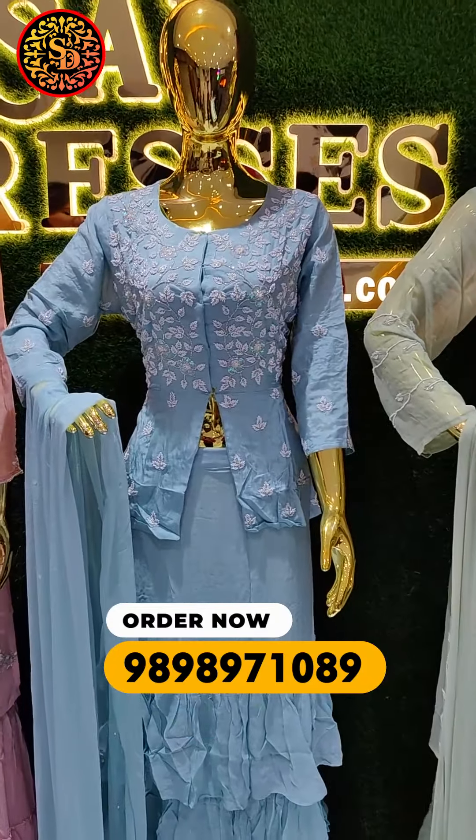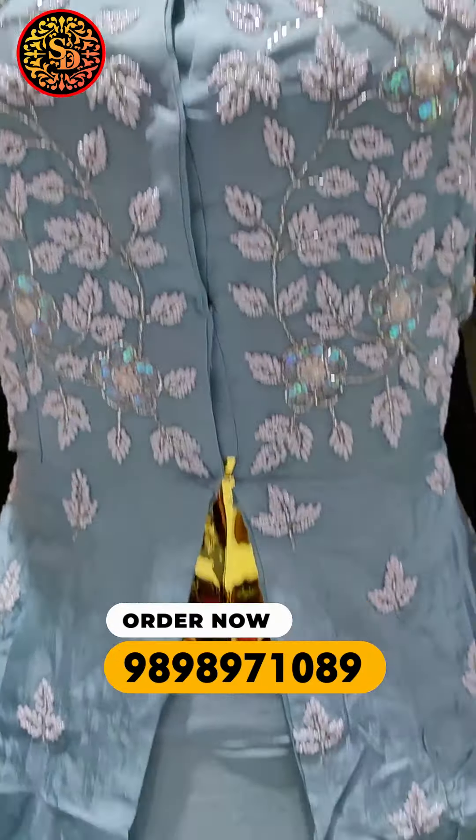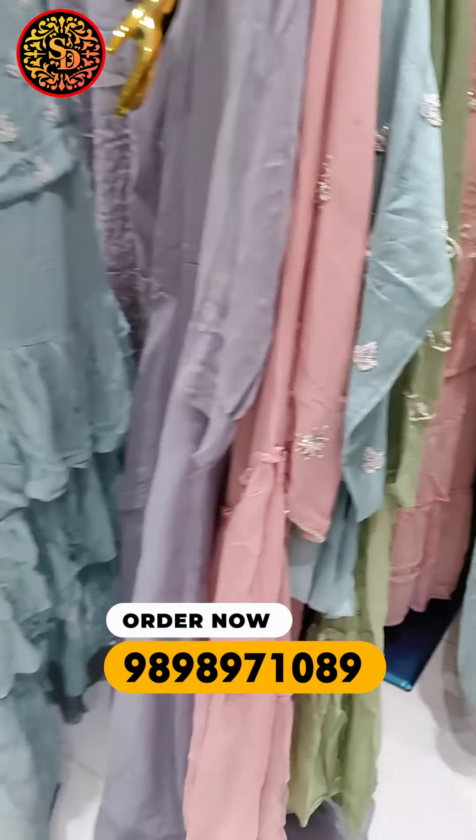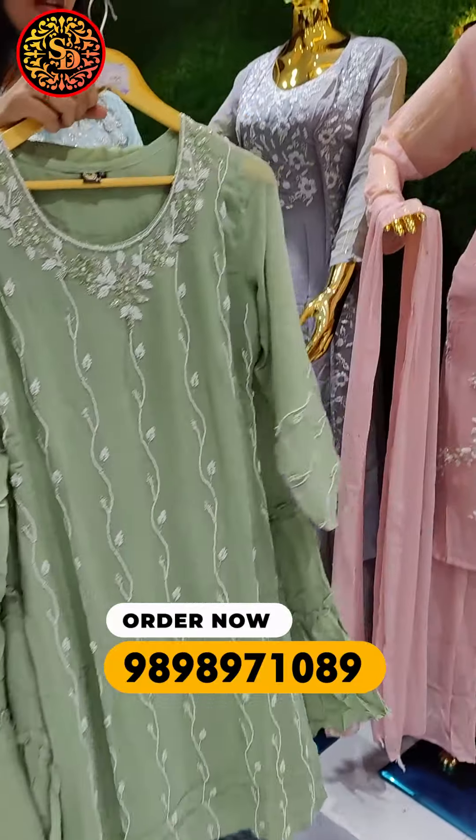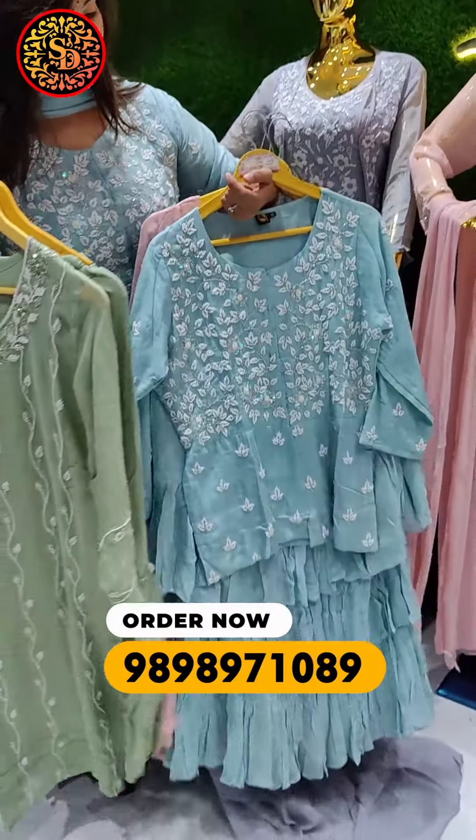The second dress you can see is Indo-Western. They have a skirt frill look. You can see that I have it on — it's very nice and has a nice fitting. You can get sizes like M, L, XL, XXL, XXXXX.